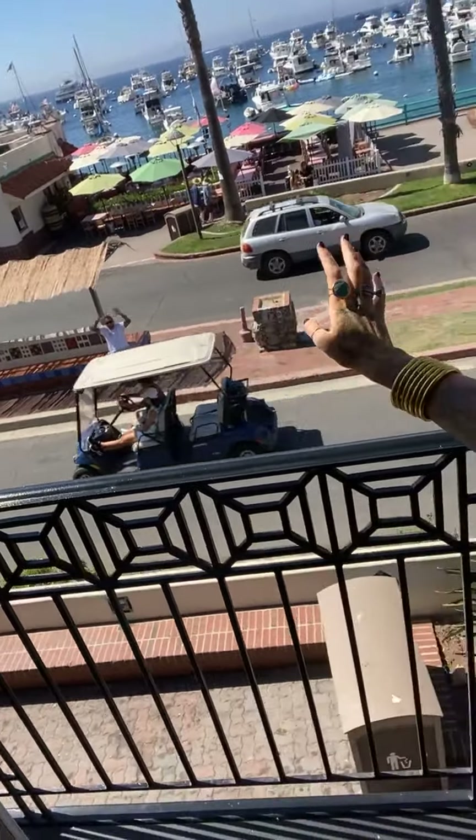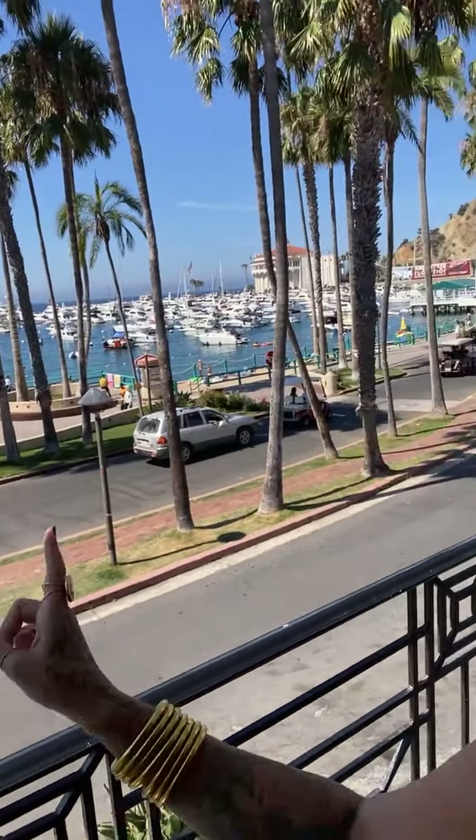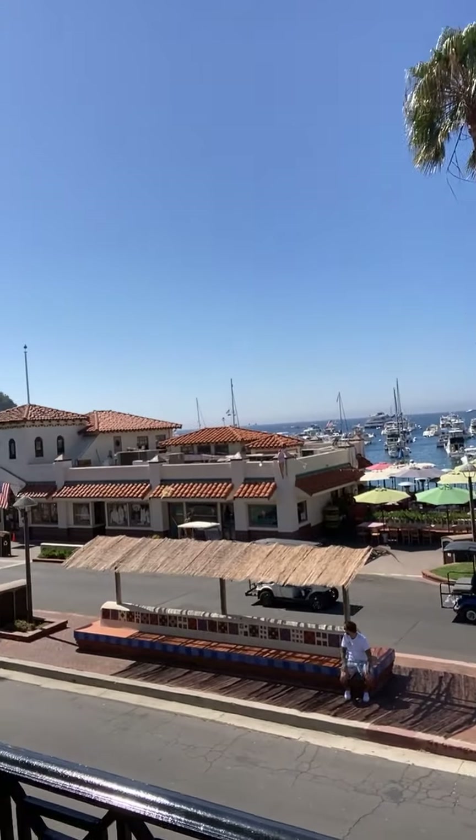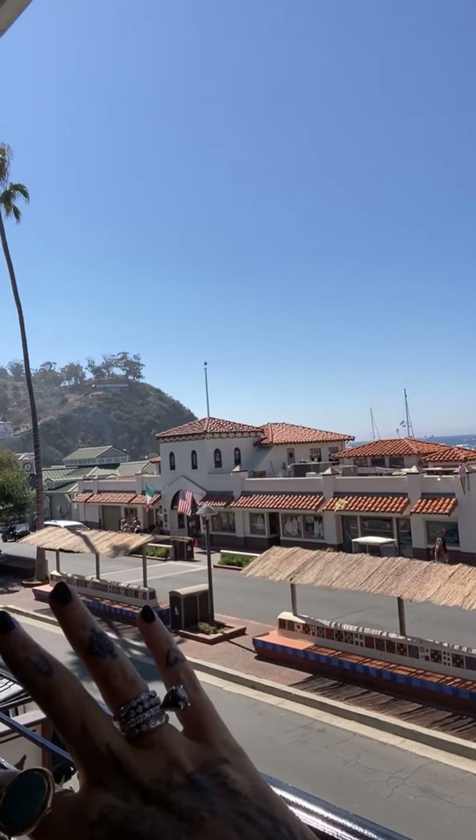Ryan, say hi! Can you see him down there? There he is. So this is the view and you can see the iconic casino. The beach is just down that way, and all of the shops and all of the food. We're super close — we're in the heart of everything. This hotel, if you're coming to Catalina, you have to stay here. We can walk everywhere. They have golf carts for rent, bikes, boats. We went out on a fishing boat yesterday — this place is incredible.